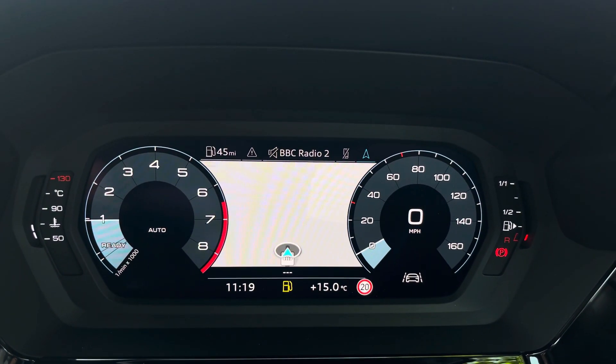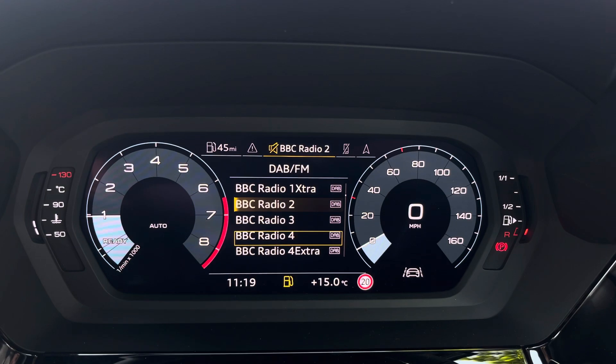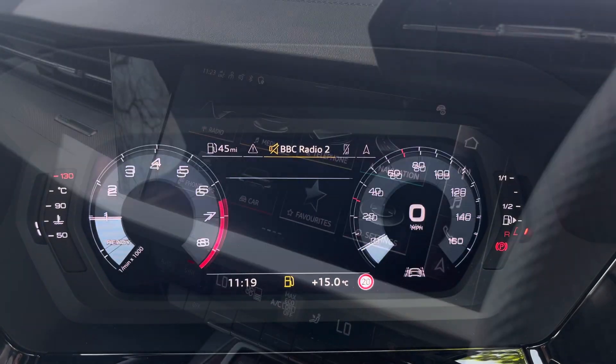The steering wheel features the virtual cockpit controls and hands-free telephone controls. Using the left-hand side controls, you can easily customise the different displays on the virtual cockpit and zoom in and out of the speedometer and rev counter.